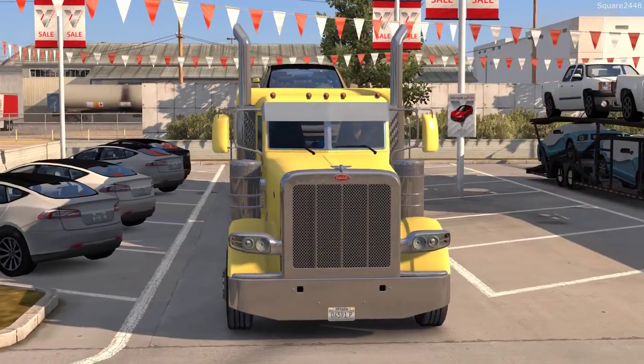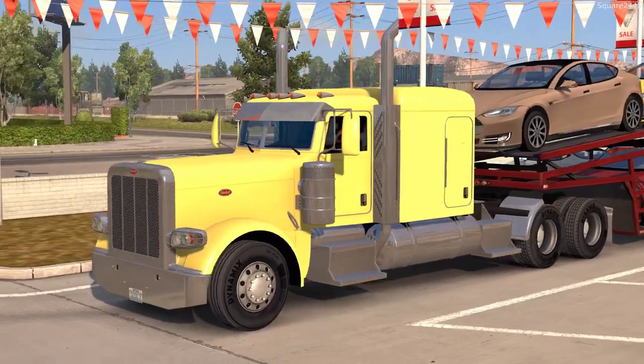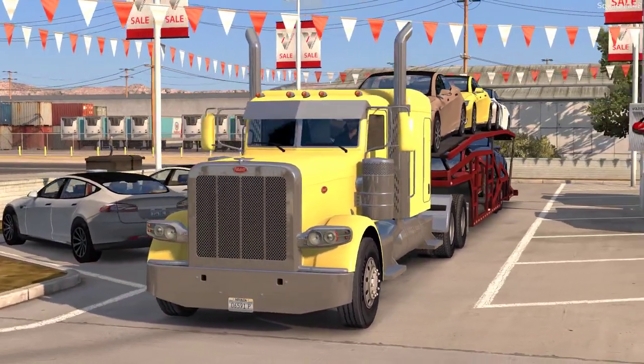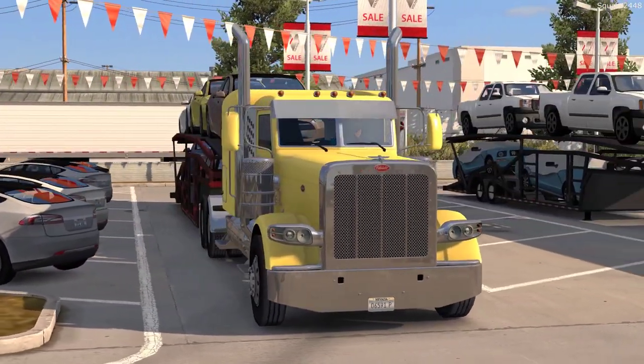What's up, this is Quart 2440, with an American Truck Simulator video. Today, we'll be using this Peterbilt 389 low roof sleeper to haul a load of Tesla cars from Oakland, California to Reno, Nevada.